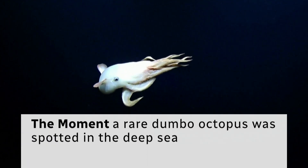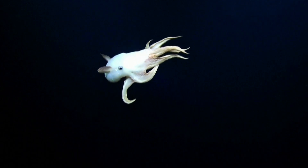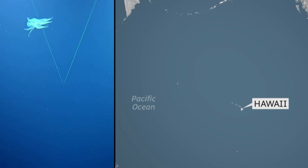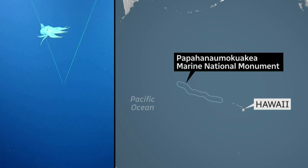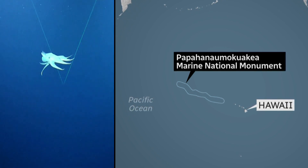Octopus! Yay! We filmed this double octopus during a 27-day expedition to Papahānaumokuākea Marine National Monument, one of the largest marine protected areas in the world, northwest of the Hawaiian Islands.